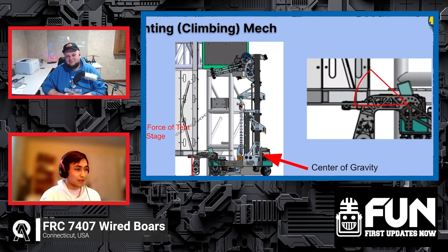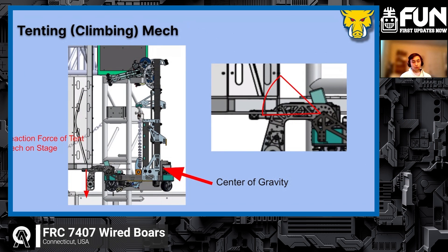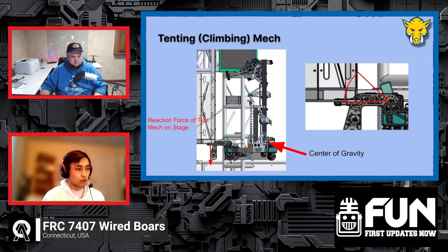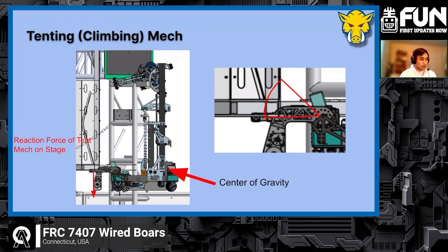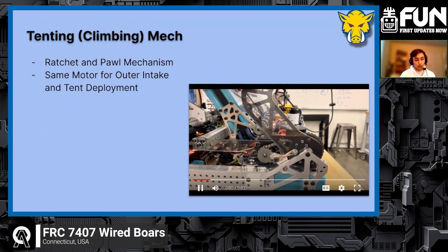Hi, I'm Jared, and I'm going to talk about the tent. The tent is part of our overall climb scheme. The main part of our climb is hooks that move up and down on our three-stage elevator. Those hooks initially grab the chain with about an inch of clearance, and when we retract the elevator they pass the chain off to stationary hooks attached to our drive rails. When we climb up, we hold the chain very low to the robot, which allows us to re-extend the elevator and get really high up. One concern was that we wouldn't be able to precisely control our angle, making it very difficult and slow to score into the trap. That's why we added this tenting mechanism that presses off the bottom of the stage to add a reaction force and get us to the same angle every single time, very quickly.